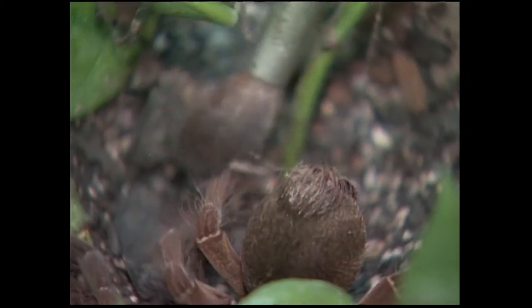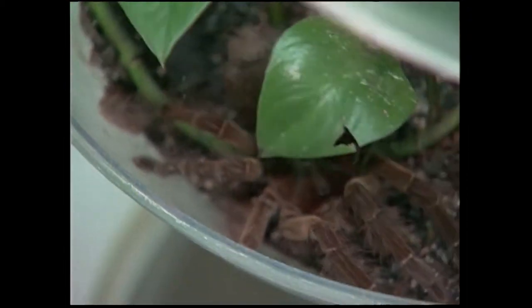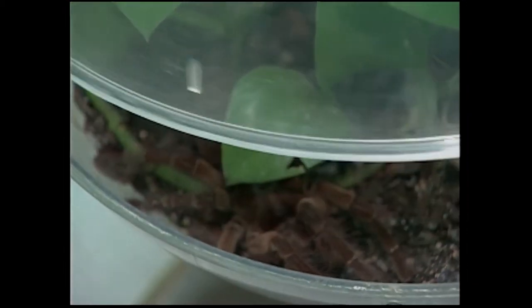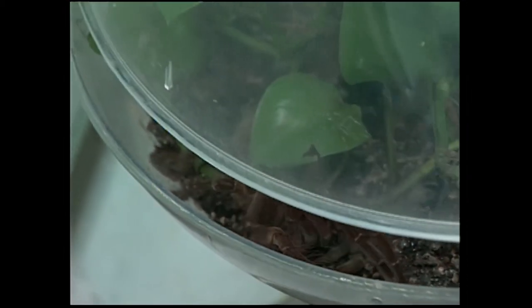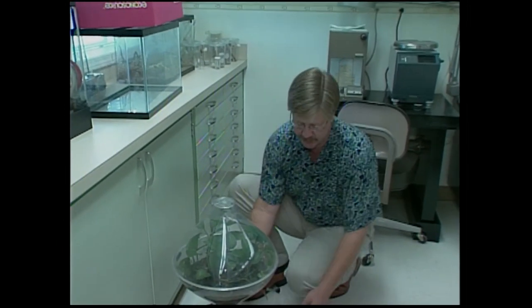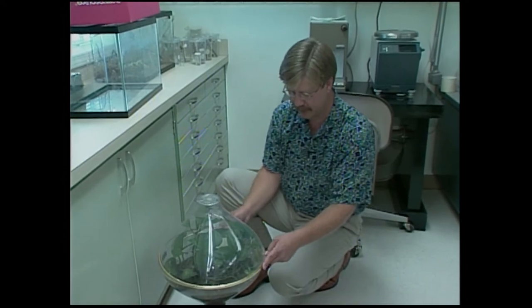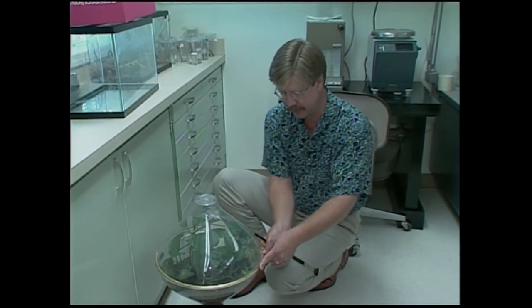Sometimes you can see that their abdomen is actually bald — see the hairs right there, how it flipped those hairs out? That's what it's doing, kicking those hairs out, and they're not good to breathe and they're very irritating. So the best thing to do with this guy is just to leave him alone. She's still kicking hairs out even inside the terrarium. When she molts, she'll grow a new set of hairs back there, and she'll be all ready to flick more hairs out at you.